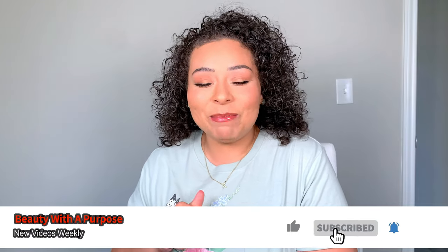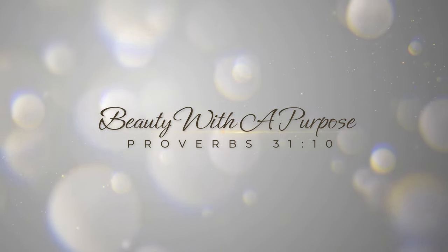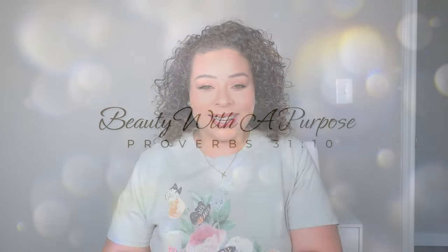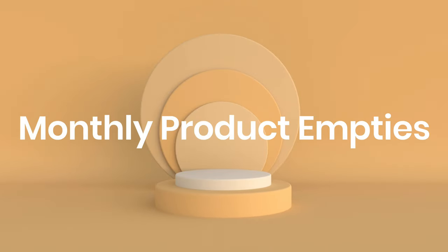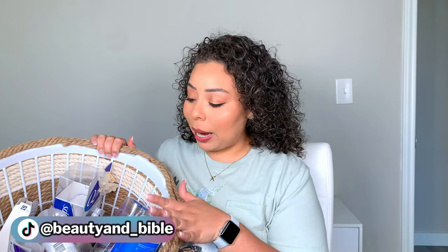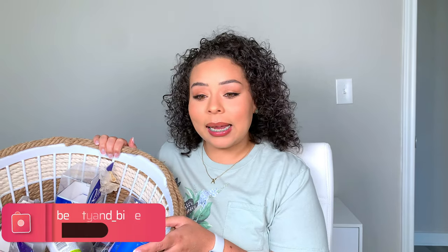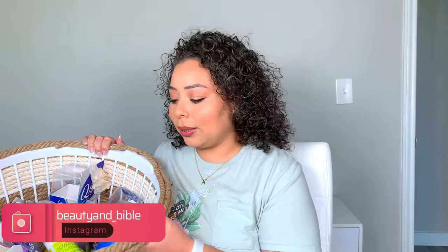Hey guys, welcome back! My name is Allie. If you're new, I upload beauty, Bible, and lifestyle videos, so if any of those interest you, please go ahead and hit that subscribe button. For today's video, I have my product empties. This is actually not all of it — I tossed a lot of detergent and stuff out. I narrowed it down to hygiene, beauty, and skincare products.